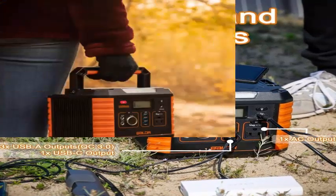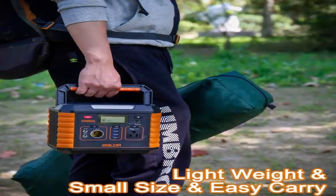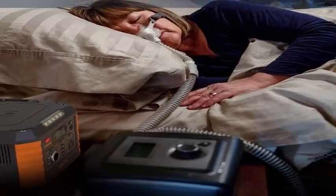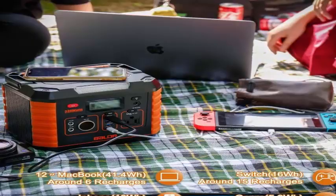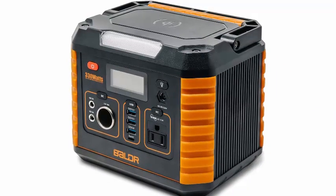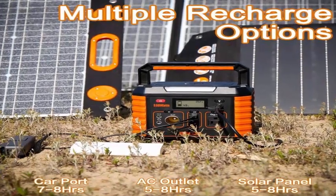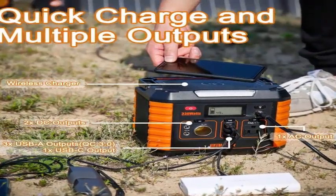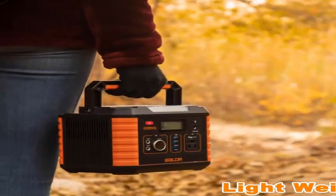The BLDR can charge drones, holiday lights, and CPAP machines. Three easy charging methods: one, any compatible 100W solar panel (not included) can fully charge the generator in five to eight hours; two, plug into the wall power socket and fully charge within five to eight hours; three, plug into the 12V car socket and fully charge within seven to eight hours. The generator weighs only 7.1 pounds.